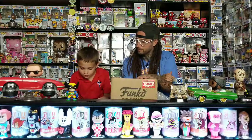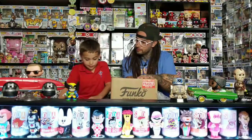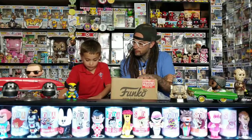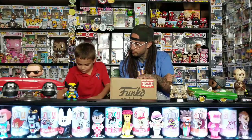The note says: 'Hey guys, I'm so sorry it took so long for this package to make it to you. We hope you enjoy it - if you already have any of them, feel free to pass it along to another friend. God bless, Michael and Faith, Pops with Purpose, Romans 8:28.'